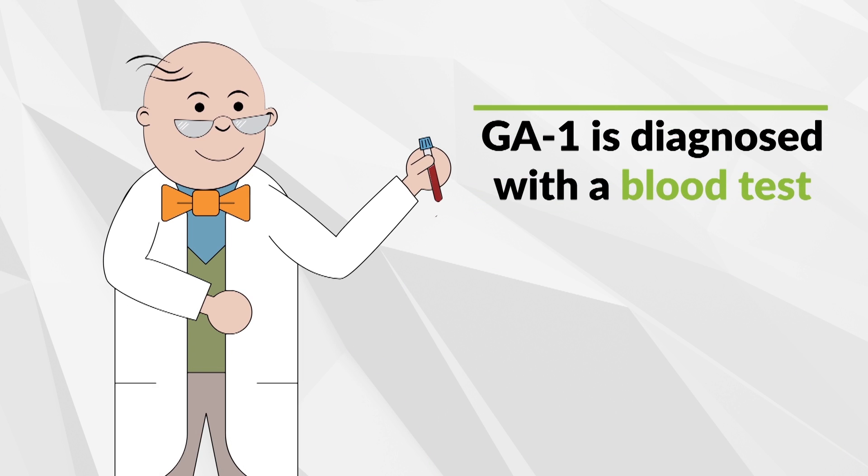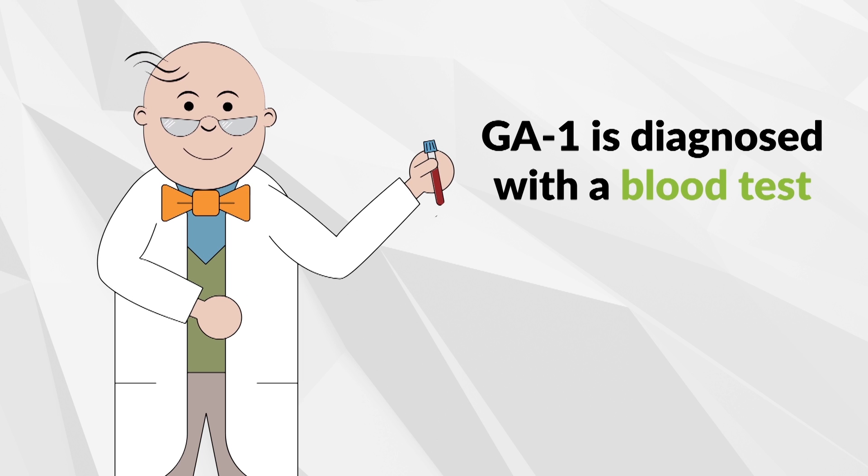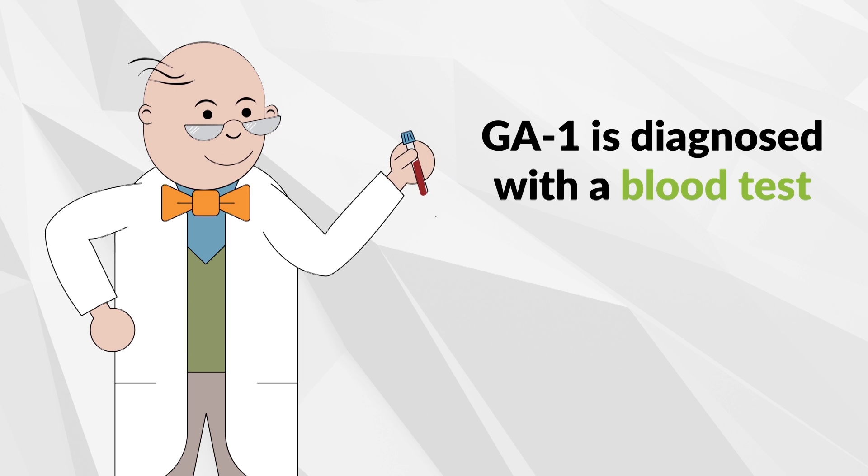GA1 is screened through the newborn screening process with a simple blood test. Your clinician will conduct additional tests to confirm the diagnosis.